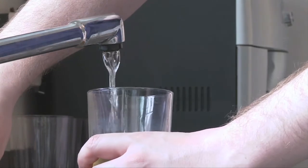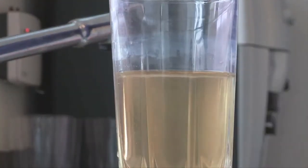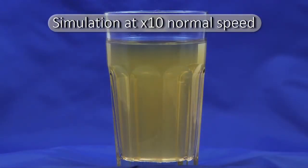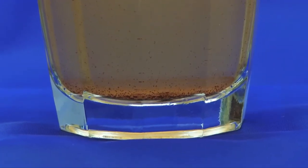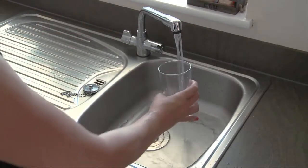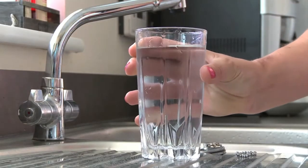If when you turn on the tap you notice a discoloration in the water supply, like this, leave the glass on the side for a few minutes. This discoloration is caused by harmless sediment that's being disturbed in the pipeline. After a few minutes, you should notice that the water is clearer and the sediment has settled to the bottom. Run your tap for a few minutes until it runs clear, and then check the quality again. Repeat the process as necessary.